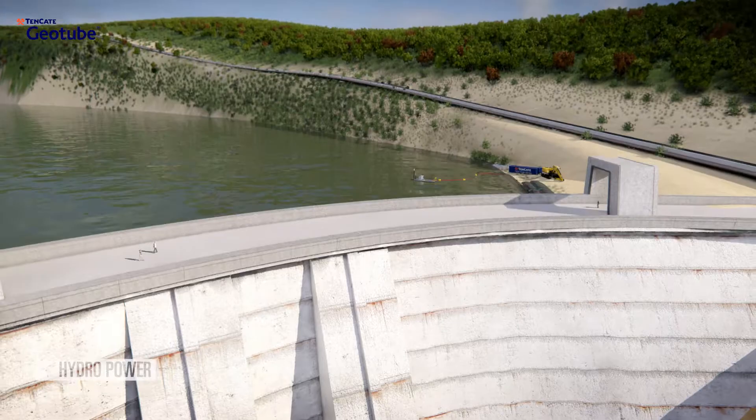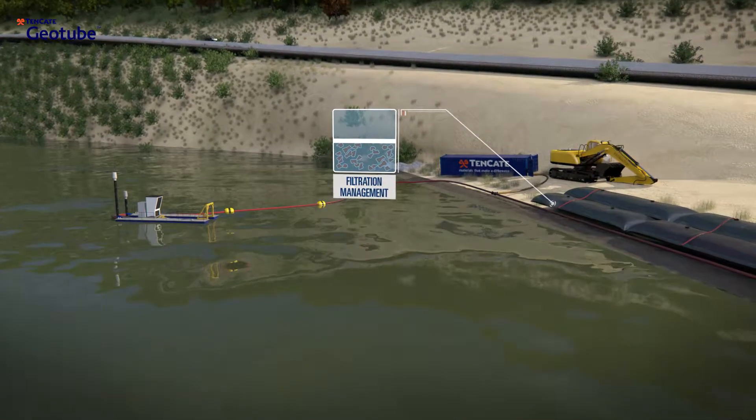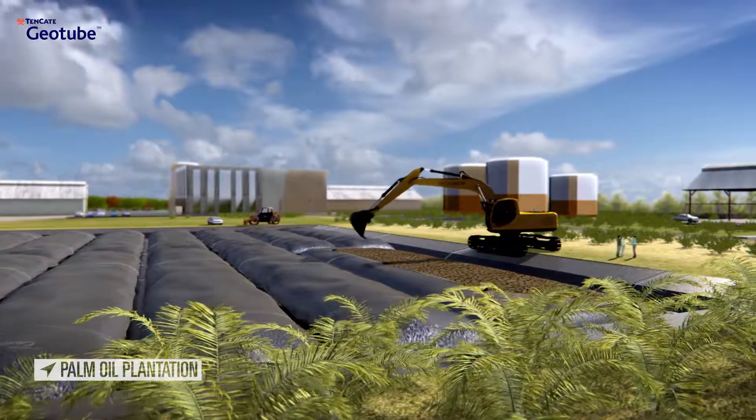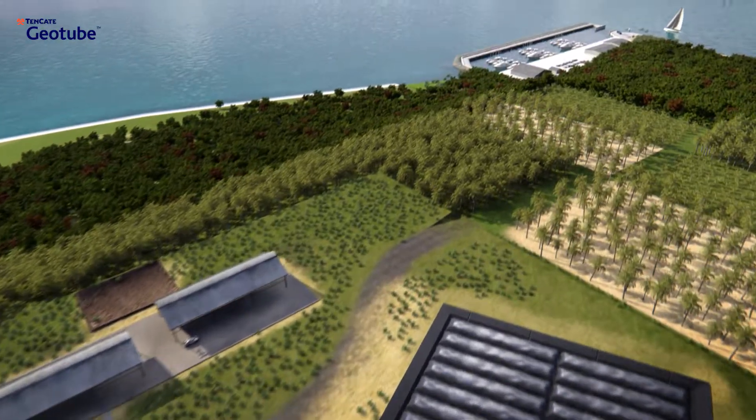Our quality and unparalleled flexibility are helping environmental managers to solve problems and reach their goals in industries as different as mining, hydropower, and palm oil production.